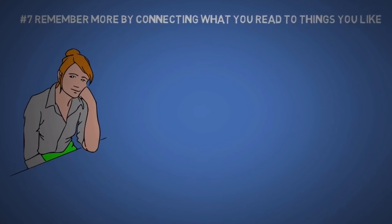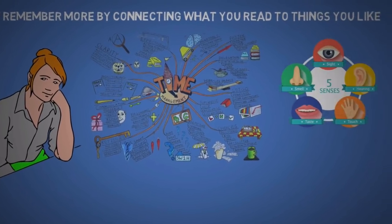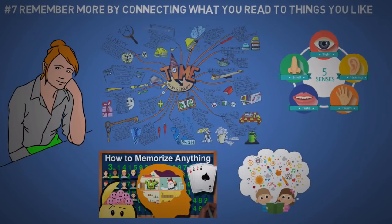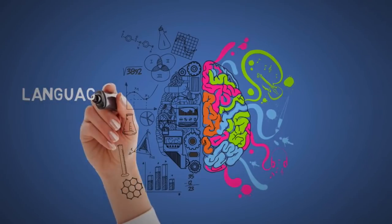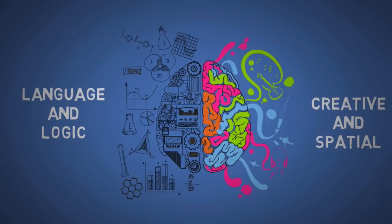The seventh tip is on how to prevent boredom and remember more. Simply connect what you're reading to something you're interested in. Read with your five senses — if you watch my video on how to memorize anything, you'll get a better idea on how to retain information by using your imagination and creating strong associations. You want to read using not only the language and logic part of your brain, but your creative and spatial parts as well. This can also help you avoid sub-vocalizing.